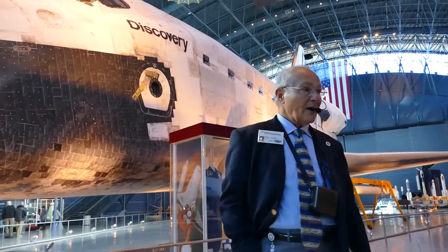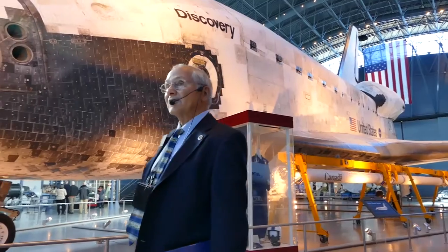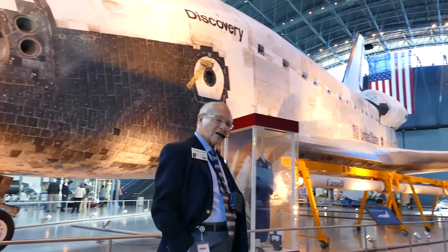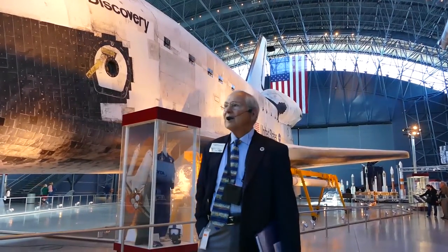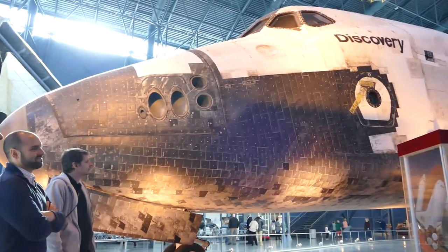Do you realize the International Space Station is about a million pounds? And it's bigger than a football field? And all the structural components were taken up by the shuttle? That holds hands very nicely with the initial concept of the shuttle — it was supposed to be a truck. Look how ugly its shape is — it's like a Kraft cheese box with stubby wings.